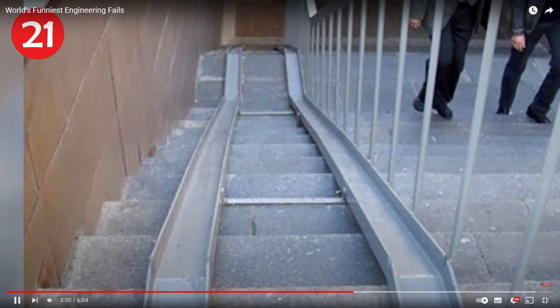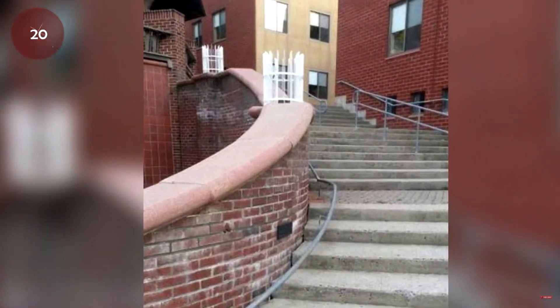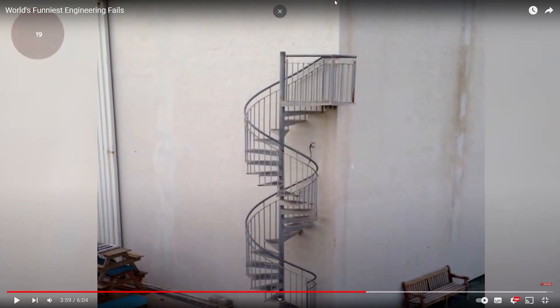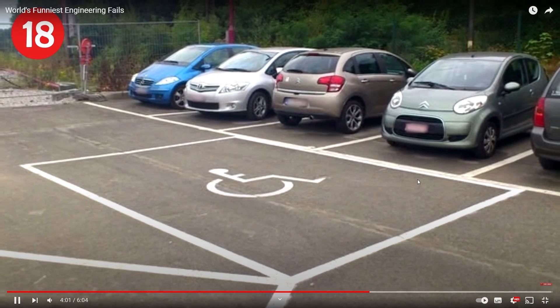Number 19: even the trees don't want to be here. Number 18: these stairs are spiraling out of control. I think there's no building regulation here because it doesn't bother them — they're just not using it, they just left it. That's not how it's supposed to work.